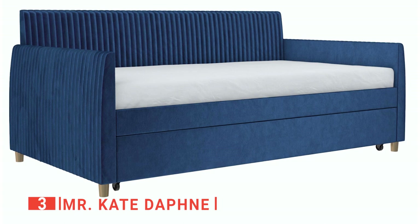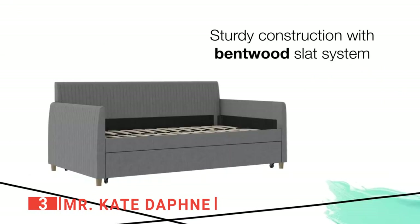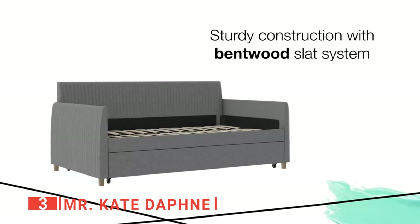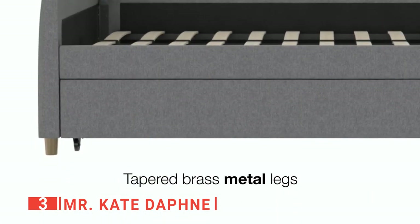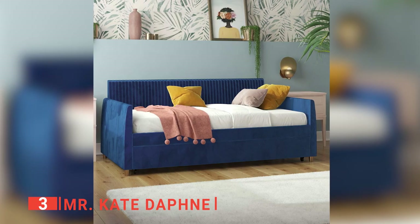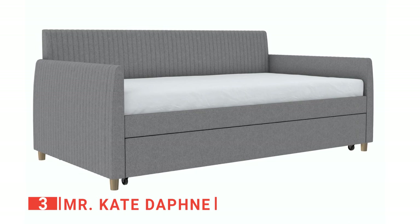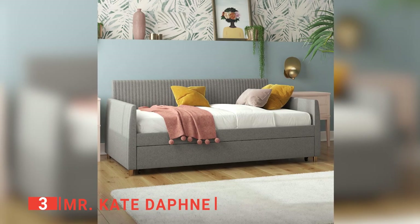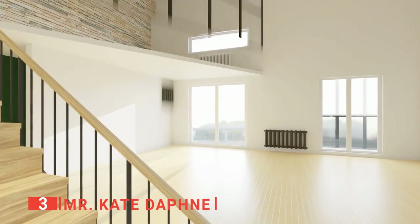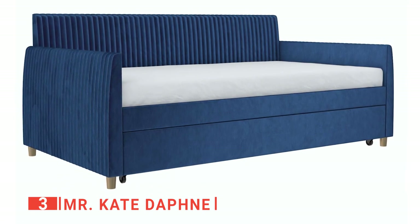The third product on this list is the Mr. Kate Daphne. This daybed features a linen fabric sofa upholstery for a vintage mid-century look and comfort. This product is well-made with a wooden frame and gold-toned legs, and is available in velvet or linen fabric upholstery for a timeless look that adds a touch of warmth to your space. A champion of style and substance, the lush upholstered daybed gives you heaps of comfort and space in your living room, home office, or guest room. Its vertical channel tufted backrests and arms deliver boundless allure.